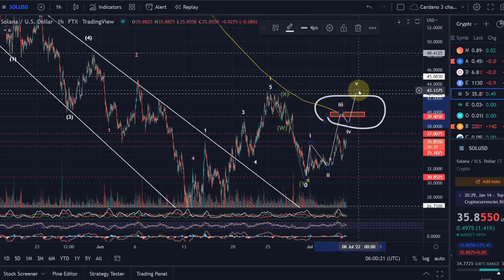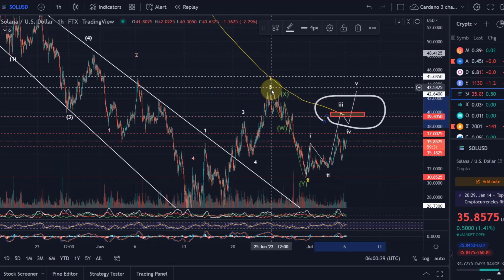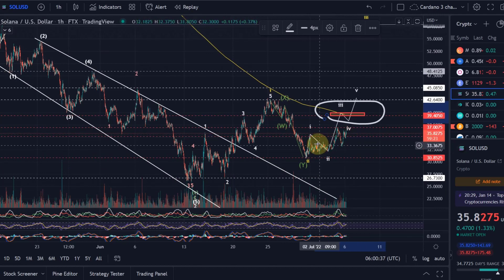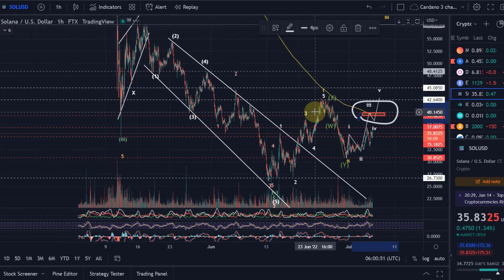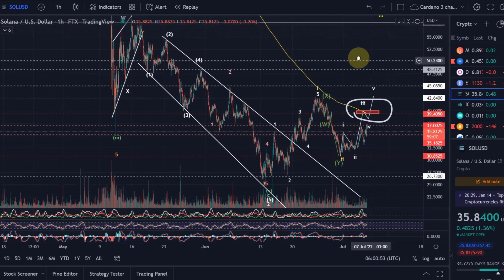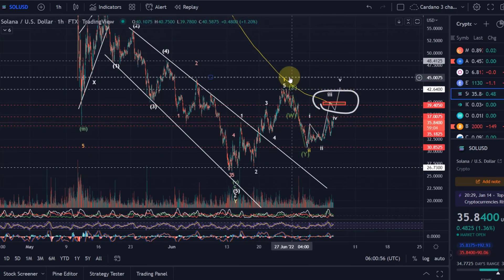We might need to wait for wave 5 to the upside for better confirmation. The best confirmation that a longer rally is starting would be a move above the wave 1 high, which is above $43. For now we are still below all these levels, so we need to wait for further confirmation. I remain skeptical until we see this level broken, then the wave 1 high, and then the $48 or $48.41 level.